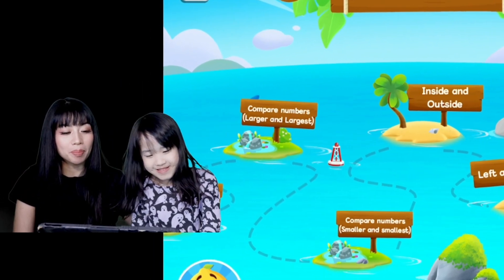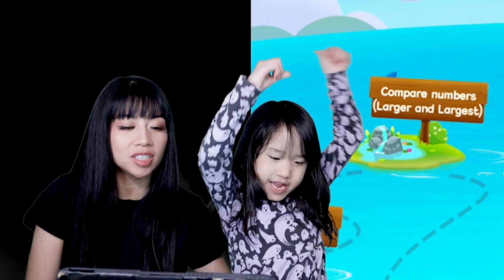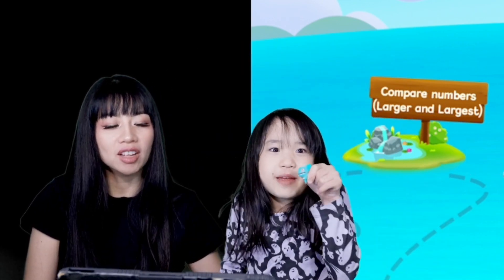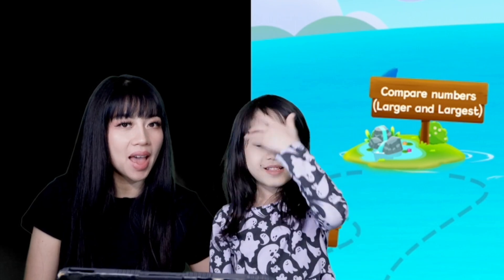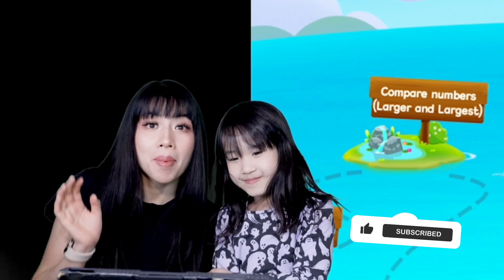We're going to play more of KidOpia. I hope you had a lot of family fun learning with us. Today we learned about math — left, right, inside and outside. We compared numbers. We had so much fun. Until next time, bye!